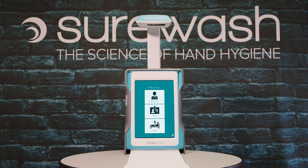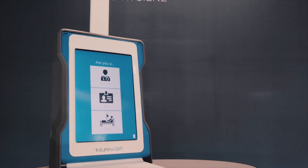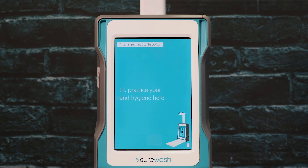Introducing the SureWash Go, bringing seamless hand hygiene training directly to employees, contractors and visitors in pharmaceutical research and manufacturing facilities.